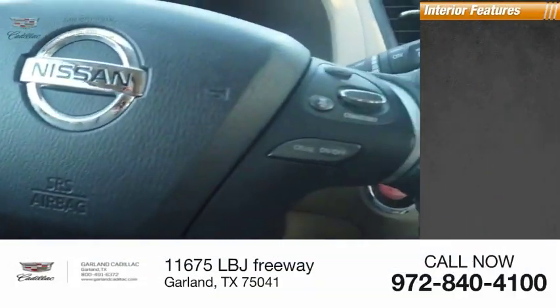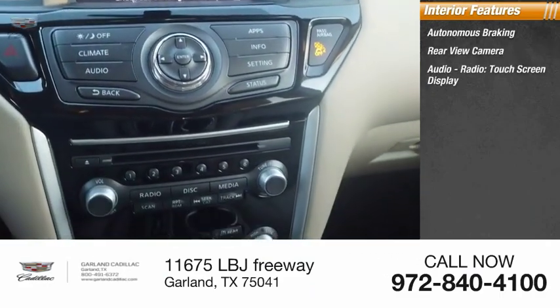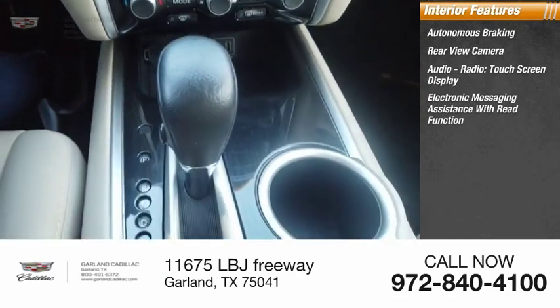Inside you'll find autonomous braking, rear view camera, audio radio, touchscreen display, and electronic messaging assistance with read function.